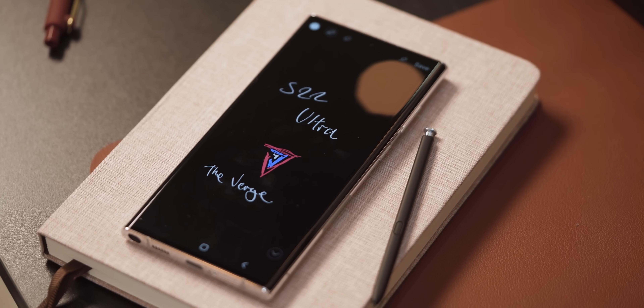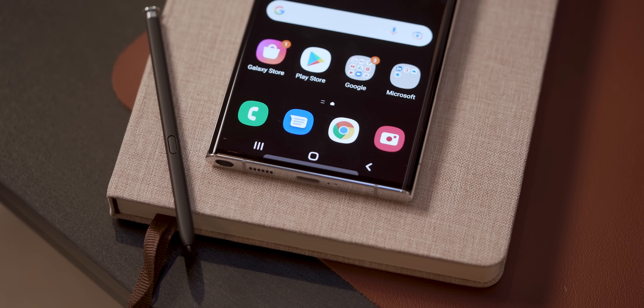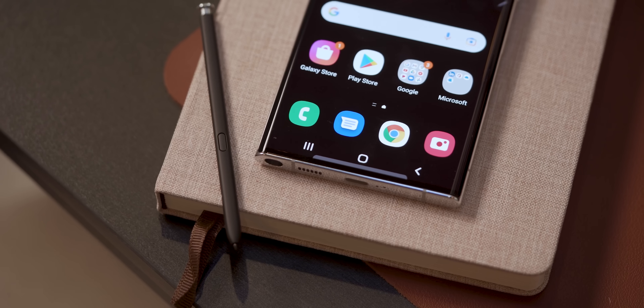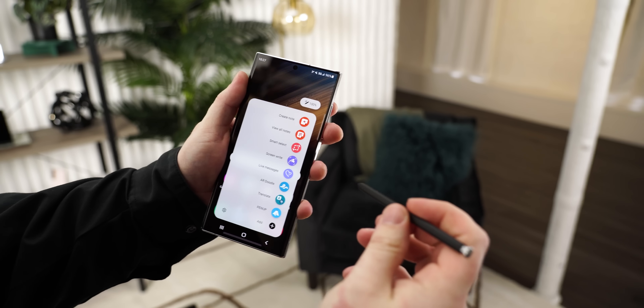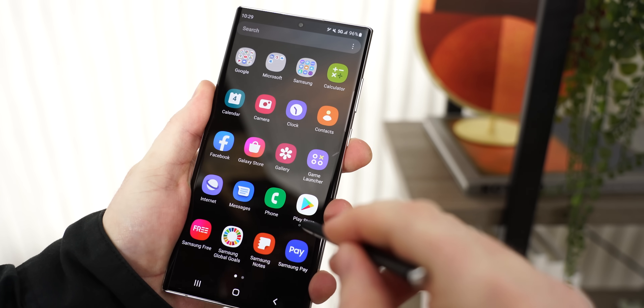Samsung says its handwriting latency has now dropped all the way down to 2.8 milliseconds. To achieve that, Samsung is using AI to predict which direction you move the S Pen next for handwriting and drawing. That little difference really felt great in the short time that I had to test out the new S Pen.